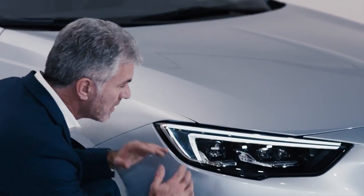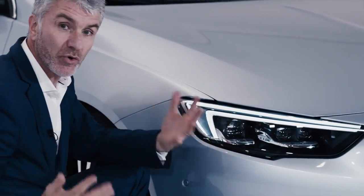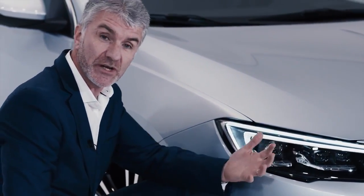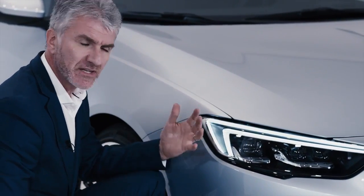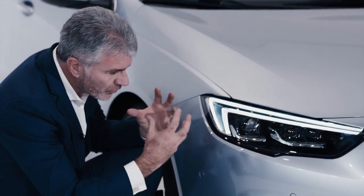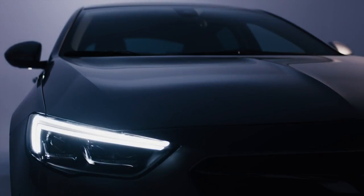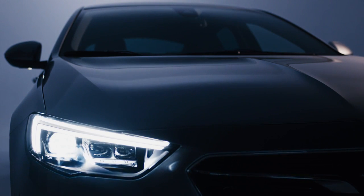Let's talk about the lamp in a little more detail. Firstly, the wing signature lamp which is on all Opels — we've had that since the original Insignia, and this takes it to the next level with this double wing signature light. But the real element of this lamp is the new Matrix LED headlamp, which takes what we've already introduced on the Astra to a whole new level of sophistication.